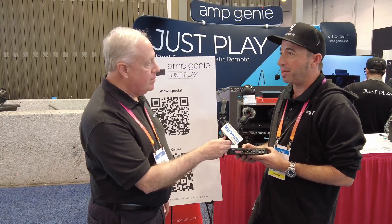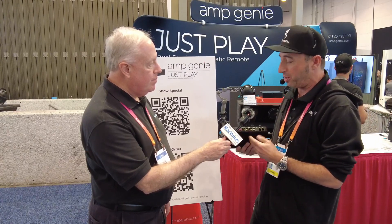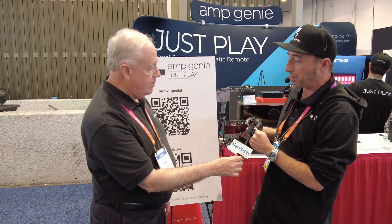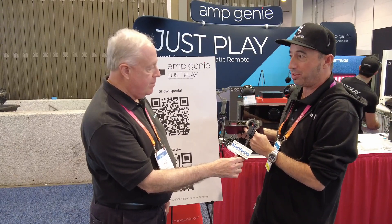You can actually set up your whole Amp Genie in about two minutes. There are literally three wires to connect: the IR emitter, which is included in the box; the USB power supply, which is also included in the box; and any one of three different analog, digital, or optical audio sources. Just three wires.